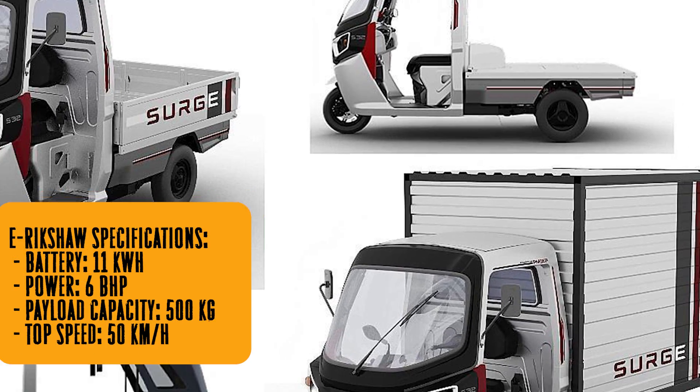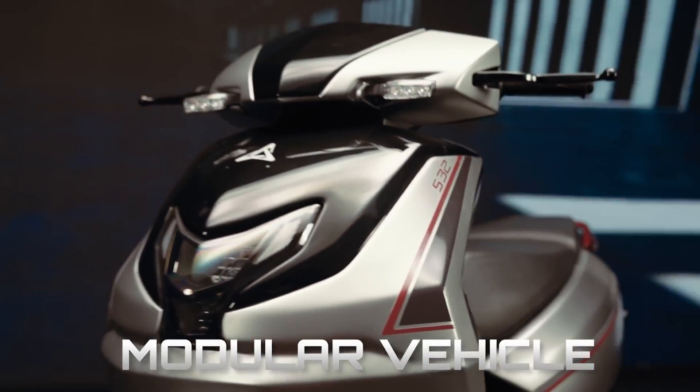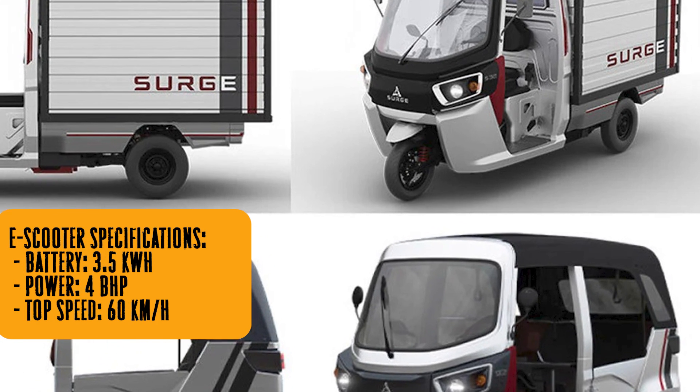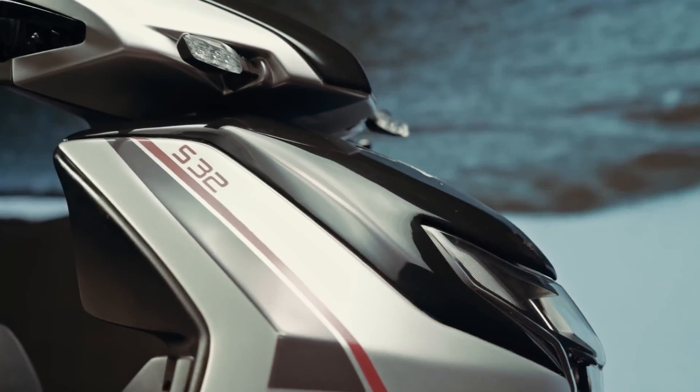And don't even get me started on the power: 6 BHP to haul 500 kilograms in rickshaw mode, and 4 BHP with a top speed of 60 kilometers per hour in scooter mode. It's like the vehicle version of having both brains and brawn.